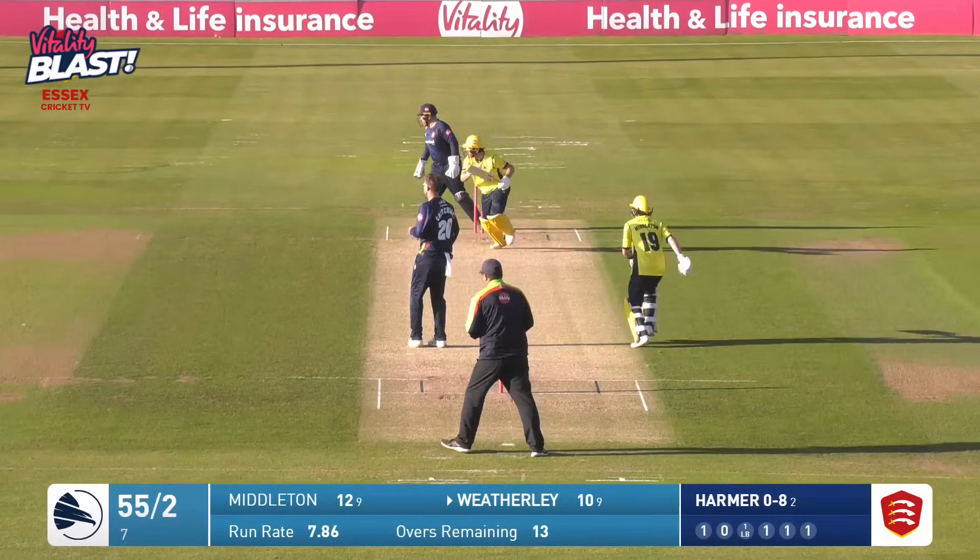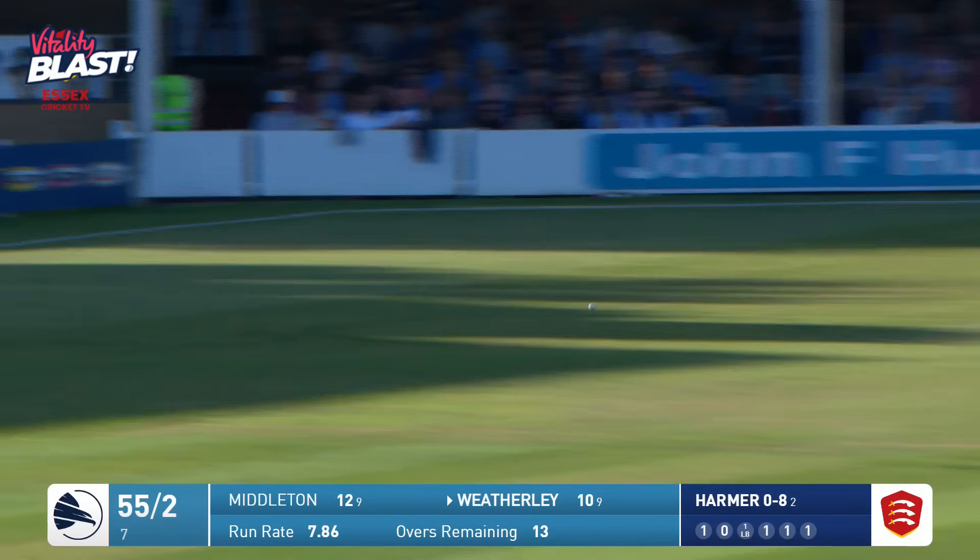Who have we got here then? Critchley? Yeah. It's cut away by Joe Weatherly — nice shot to backward point.